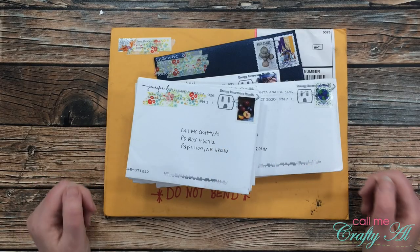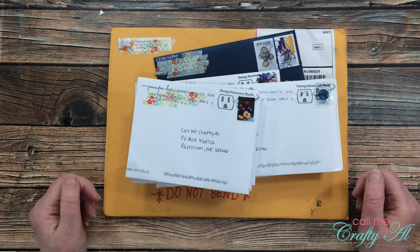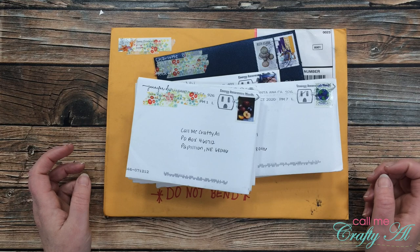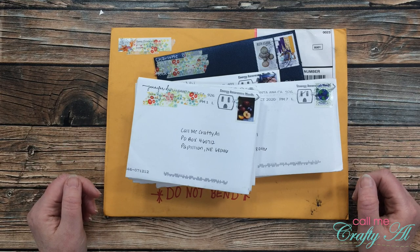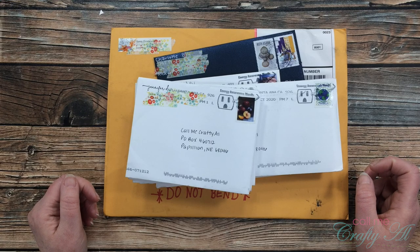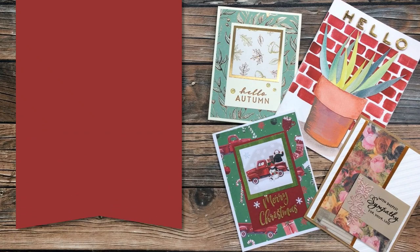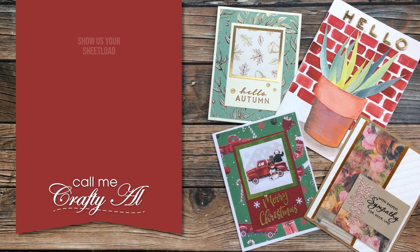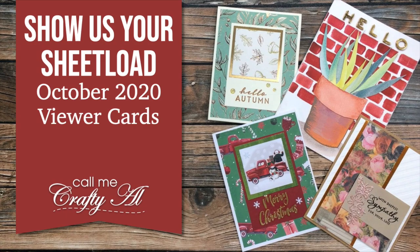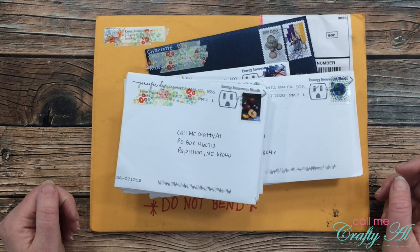Hello crafty friends, it's Alicia of the Call Me Crafty Owl YouTube channel, and it is time for the end of the month Show Us Your Sheet Load slash happy mail video. I hope you'll stick around and see what I got in my PO box this month. Thank you so much for stopping by.